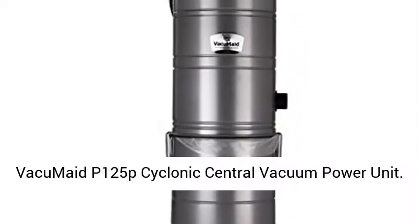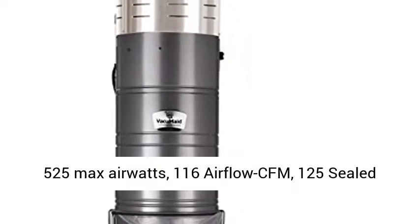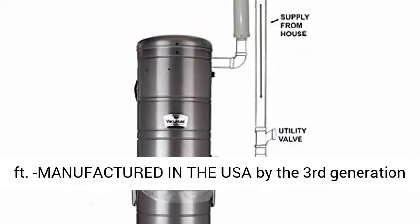Vacuumade P125P Cyclonic Central Vacuum Power Unit. 525 Max Air Watts, 116 Airflow CFM, 125 Sealed Vacuum Inches Water Lift.